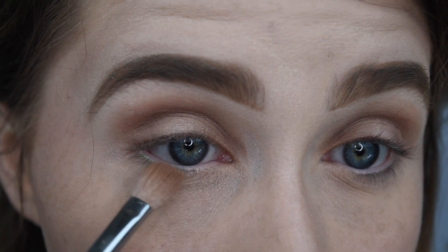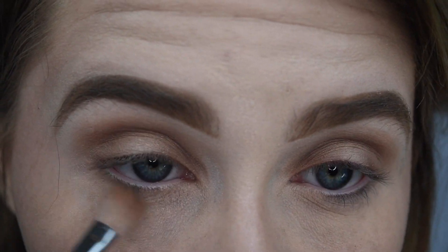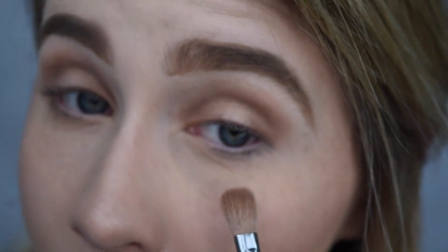For our last shadow step, we're going to take the brush we used for Bold and Edgy, tap it into Bold or use the color already on the brush, and just go under our bottom eyelash line — slightly drag it, not too heavy so it doesn't get too dark, just a little bit.